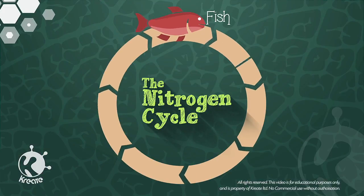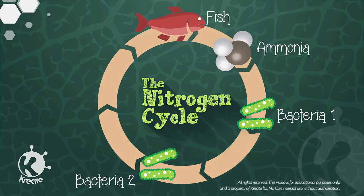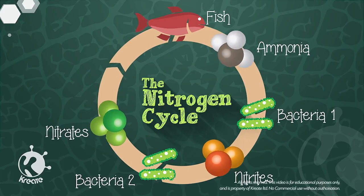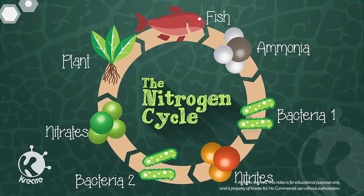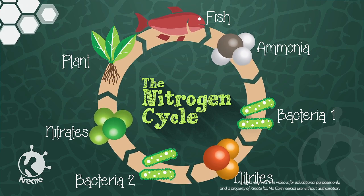Fish are fed and produce ammonia-rich waste. Bacteria cultured in the grow bed breaks down this ammonia into nitrites and then nitrates. Plants take in the converted nitrates as nutrients, and the filtered water then provides nutrients for the fish.